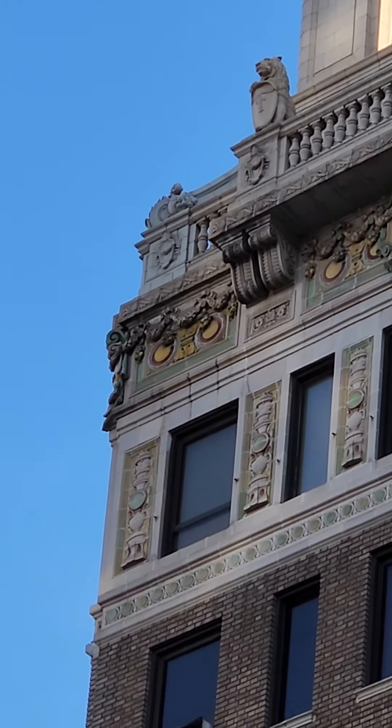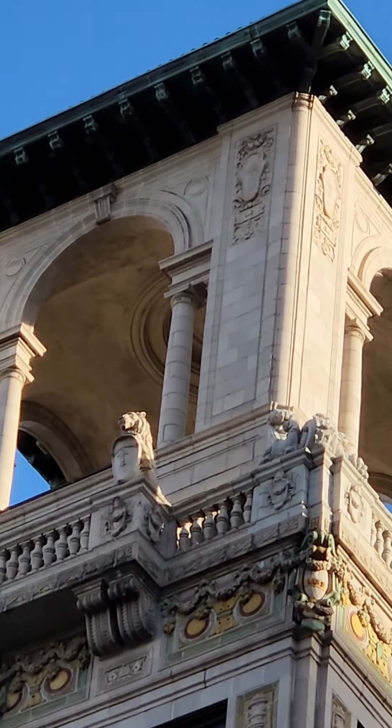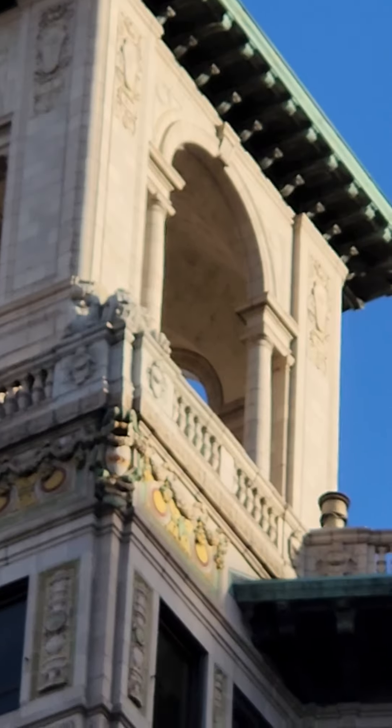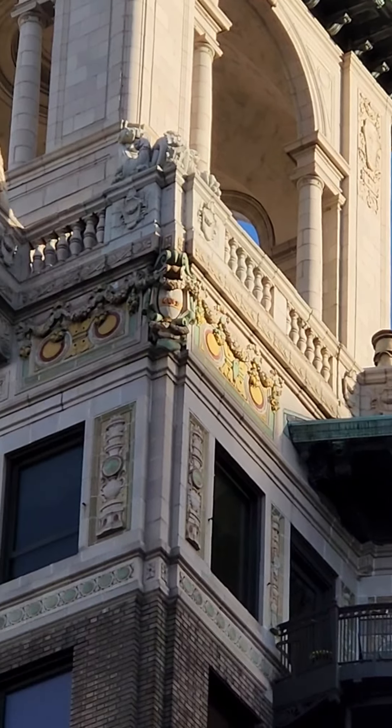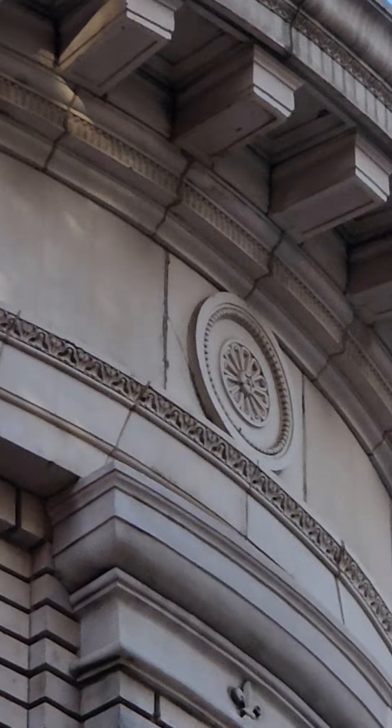That is Tartarian. In other words, our people built these buildings right there. It is beautiful guys. Look at this design right there guys.